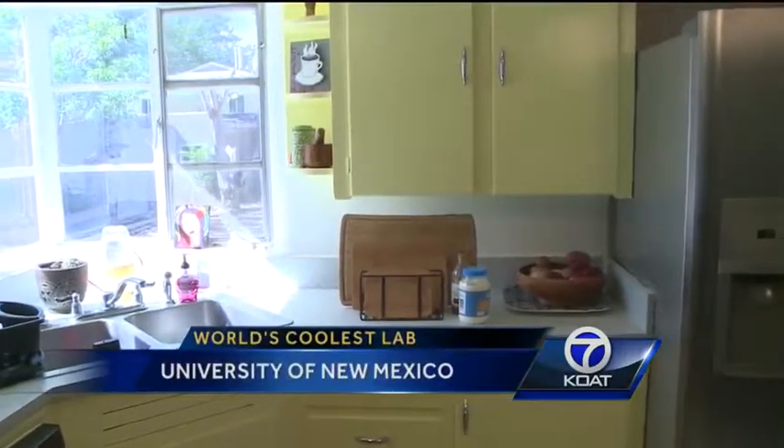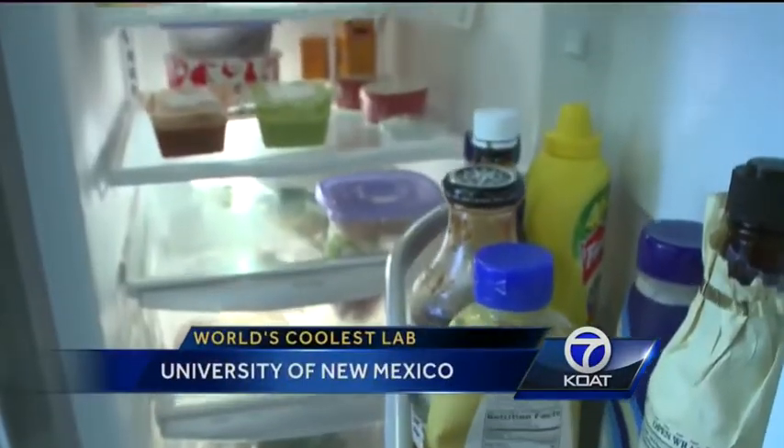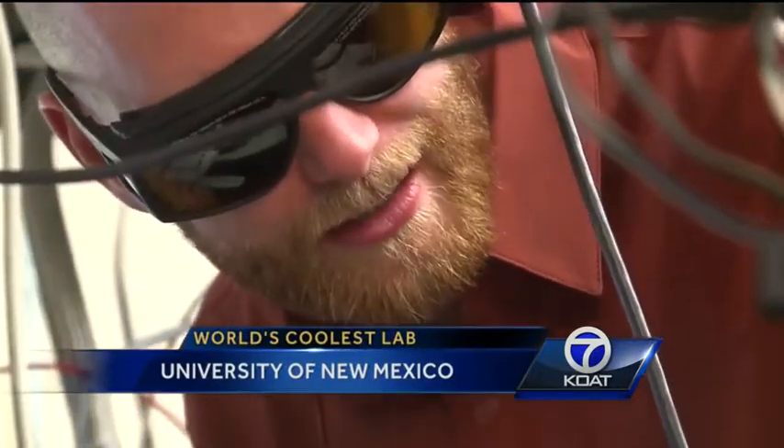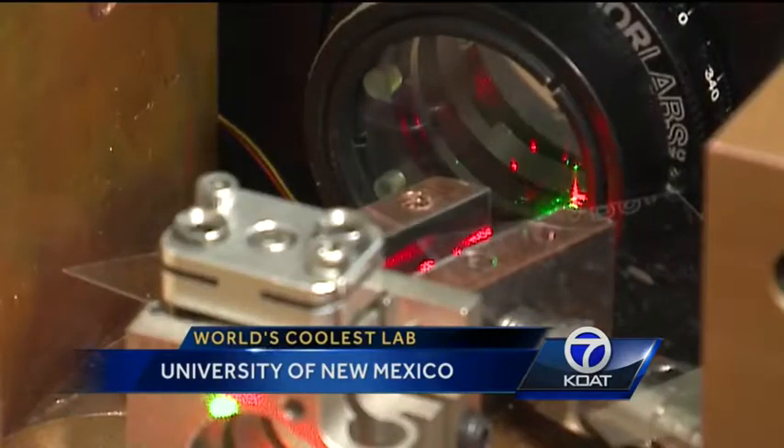When we think of refrigerators, images of kitchens and chilled food come to mind. But here in a University of New Mexico lab, scientists are developing a refrigerator that looks very different. This right here — this little thing — is a tiny refrigerator.